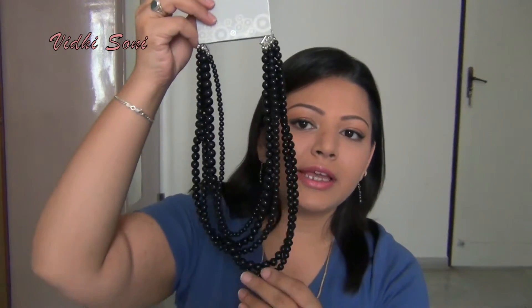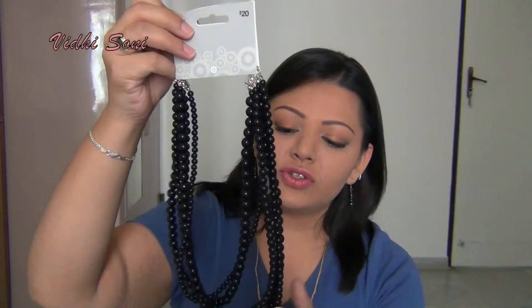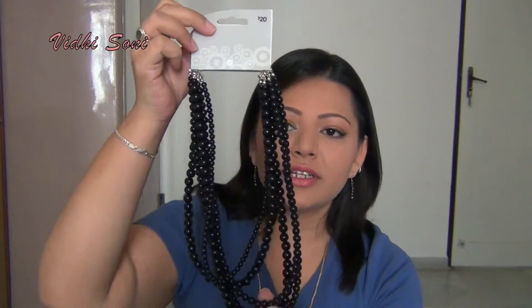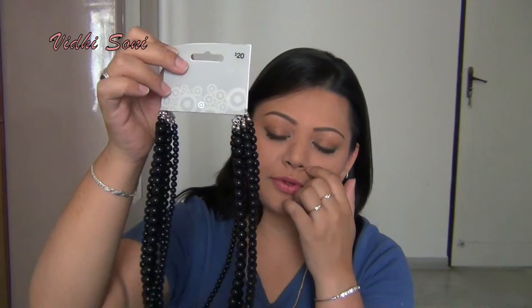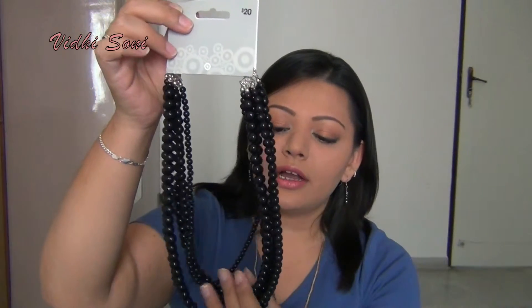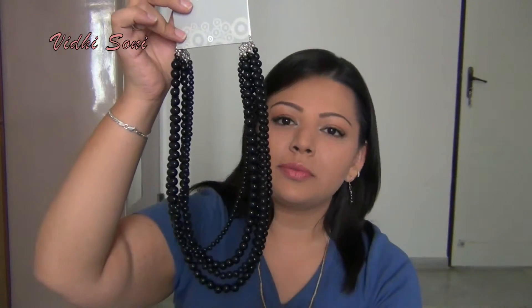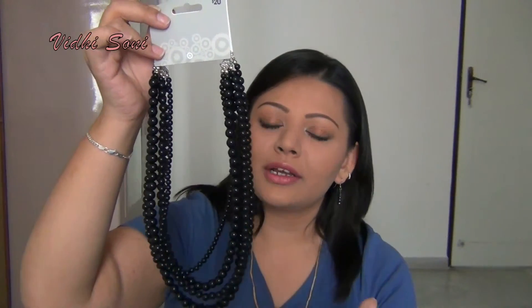Now without further ado, let's get started on some of the jewelry — things I personally bought, and then we'll get into the stuff that I was gifted. The first one I have here is this Black Beads chain. It's like one, two, three, four — all various sizes. There are about five chains in here; it's one set that you're supposed to wear together. It has various different sizes and it's really good as a statement piece if you're wearing a bright color.